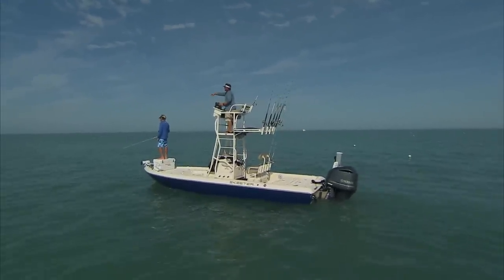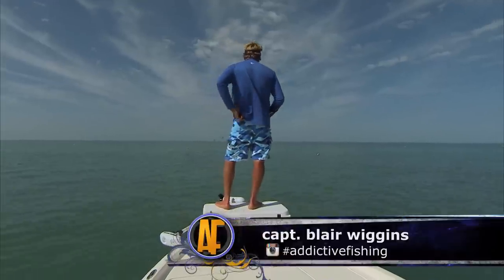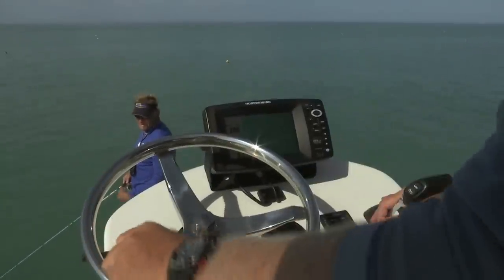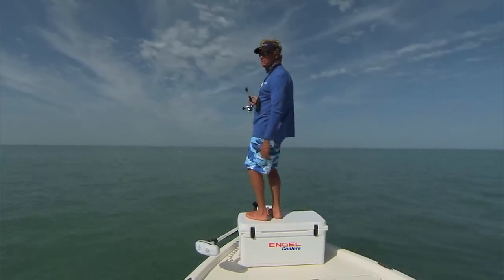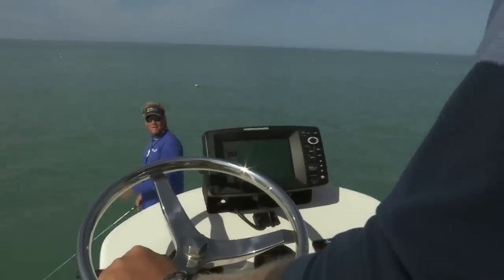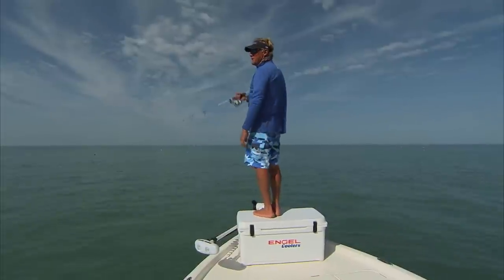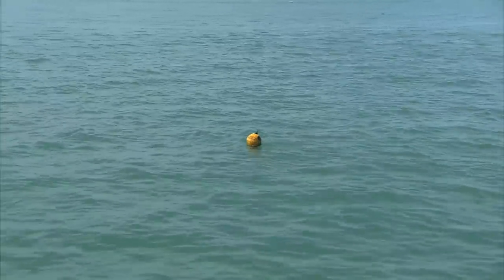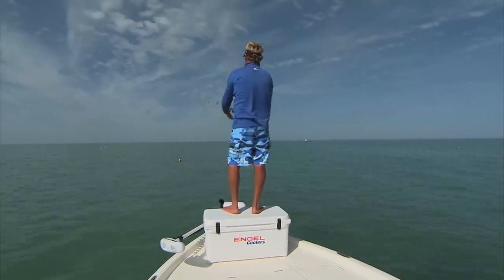I got a triple tail right here at 12 o'clock on this yellow buoy. Okay, got him. Well, welcome back folks — we're still on our way out to the Gulf to the wreck. Hopefully we can make it out there before we catch too many fish. Got another triple tail right on this yellow buoy. And what's weird, man — they're all on the yellow buoy. All on the yellow. There's millions of white ones and blue ones and black ones. This one looks a little bigger than that last one.